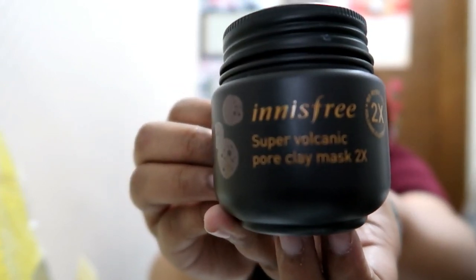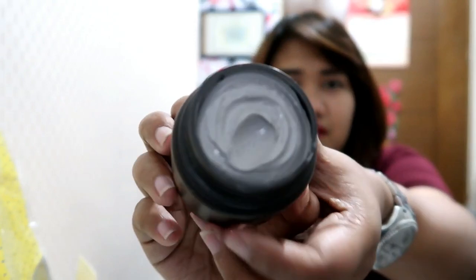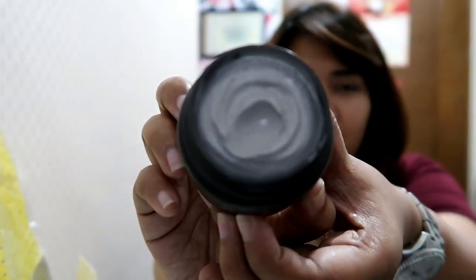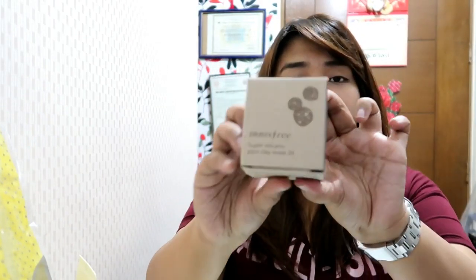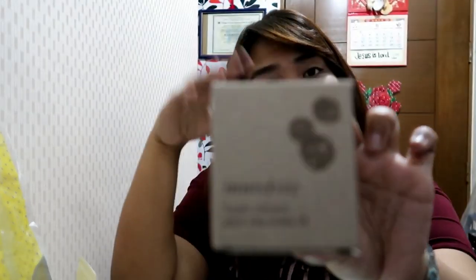So I think this is really good — Innisfree Super Volcanic stuff. After washing your face you just need to put it all over your face and let it sit for 10 minutes, then rinse it with warm water. But who has warm water on their sink? I just rinse it with whatever water we have. I bought two of this — one for me, one for my sister — and she paid for it.